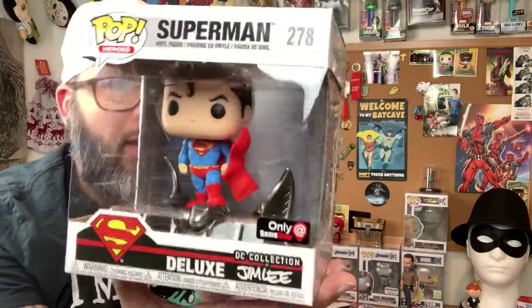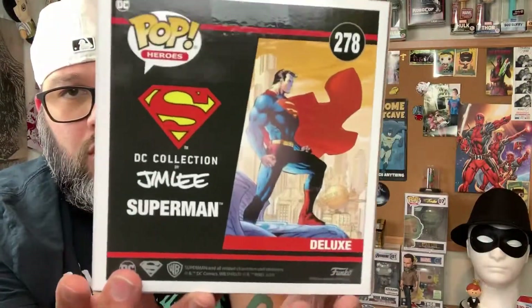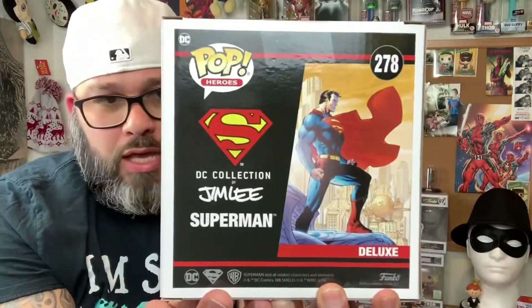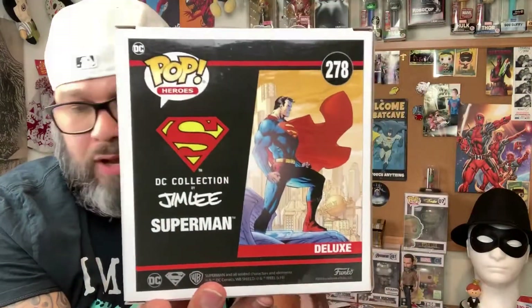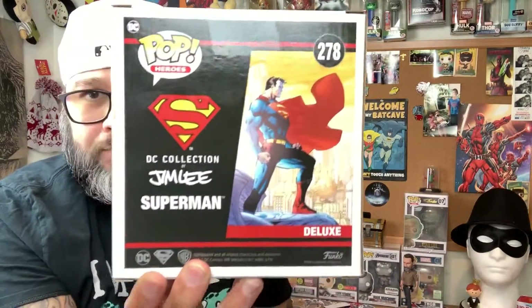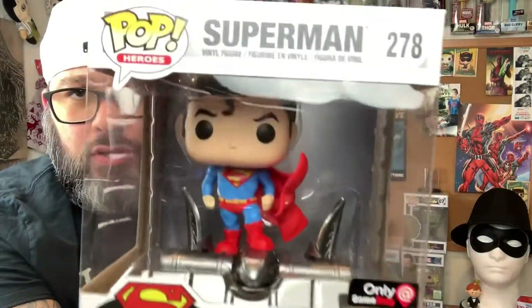I gotta say these Jim Lees are badass. I think the only one that didn't grab my attention was the Catwoman. Other than that we have Flash, we have Joker, we have Aquaman, Batman — but yeah, this one is nice. This is Superman 278, and obviously a GameStop exclusive.